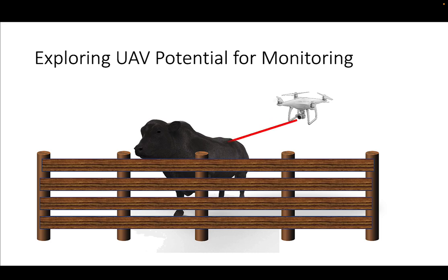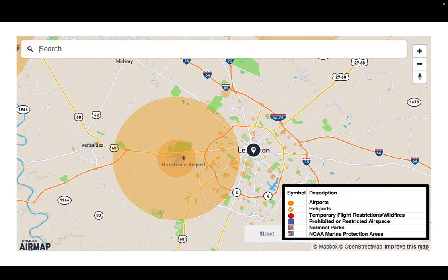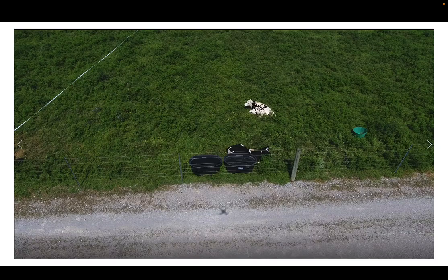One of the other options we can have is drones — very, very potentially powerful tools. We do have to have a license; we need to take a knowledge test because we're using it for commercial purposes. That test was $150, now it's $175 to take. UAVs must be registered with the FAA for $5. You need to make sure the airspace is clear to fly. Most places are fine; around here the main concern would be the Bluegrass Airport near Lexington and the Bluegrass Army Depot — make sure you're not in their airspace.